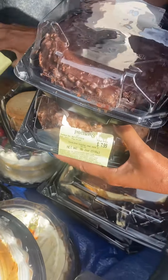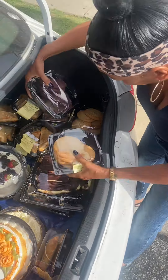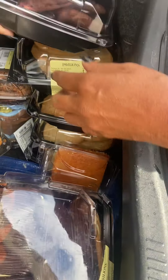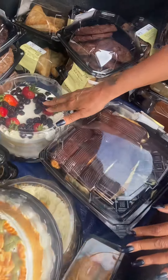We have more turnovers back here, lots of turnovers guys. We have cookies — chocolate cookies and I think those are peanut butter, no, sugar cookies. We have eclairs, look at the eclairs guys, I love eclairs, and one more fruit cake back here.